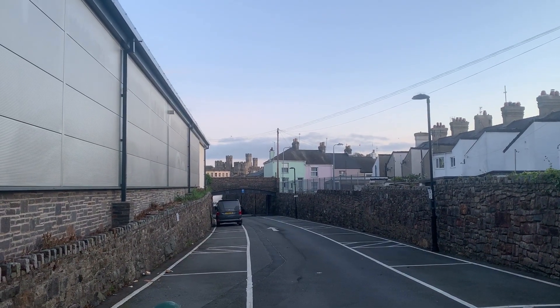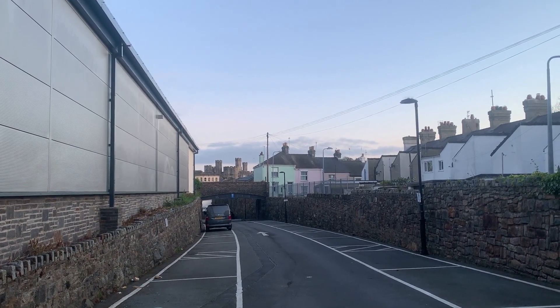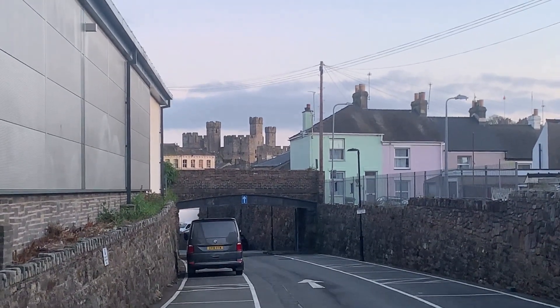Shame about the noise, but that is... what a nice view of a castle. Apparently we need more jump shots. I can't really do anything about the noise.